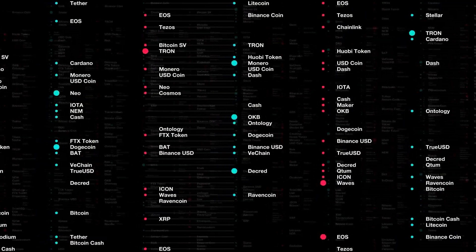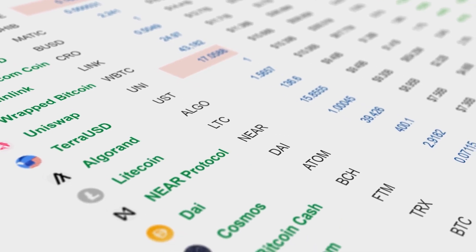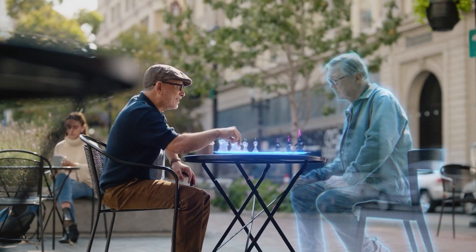Wondering what the top 6 best crypto exchanges are? Tap the tab on your screen to know more about that, and we'll see you inside the metaverse.